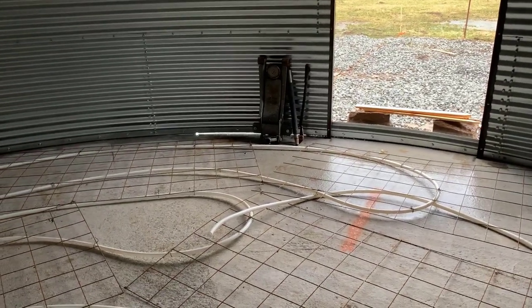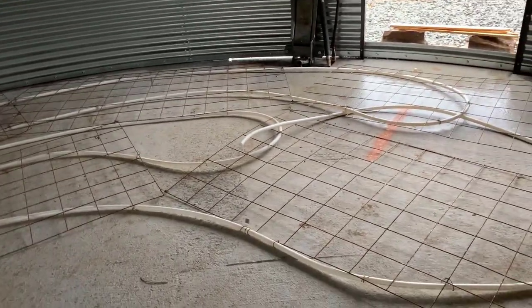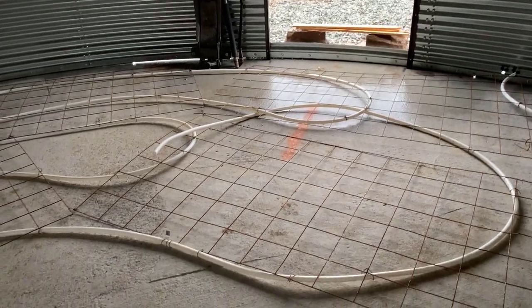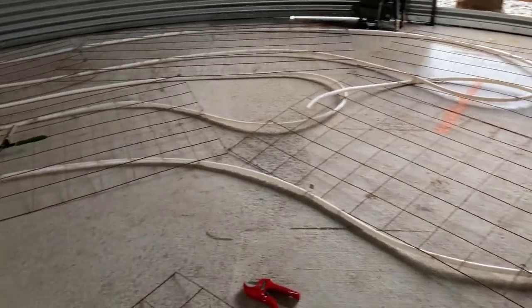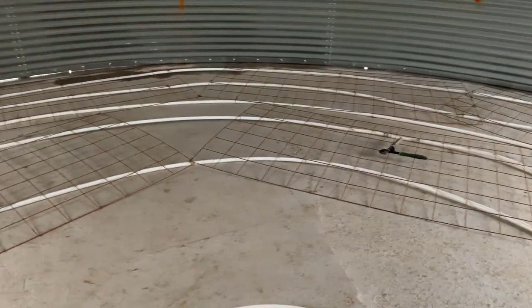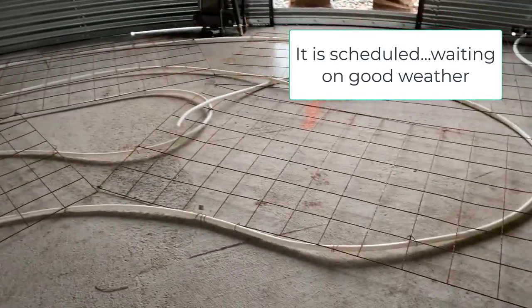He's leveling the mesh. All the hose is level because it's deeper on the edge than it is in the middle. So this is PEX. And then you'll put concrete on top of this, right? Yep. So he's getting ready for the concrete truck to come. They'll put a floor in here on top of the PEX for the radiant heating.